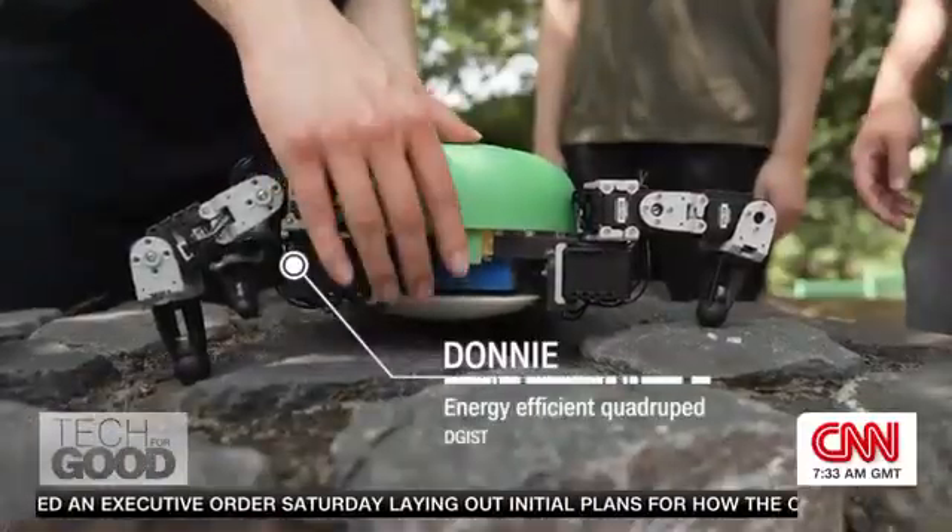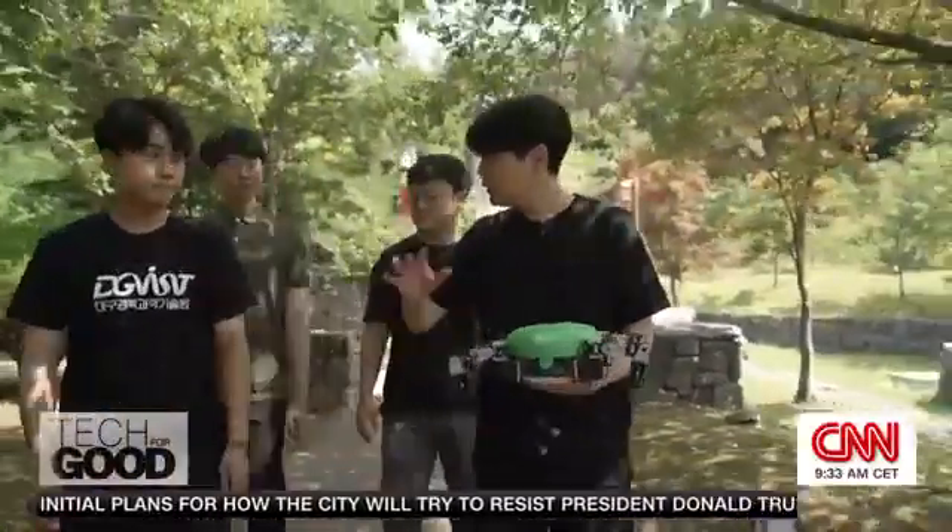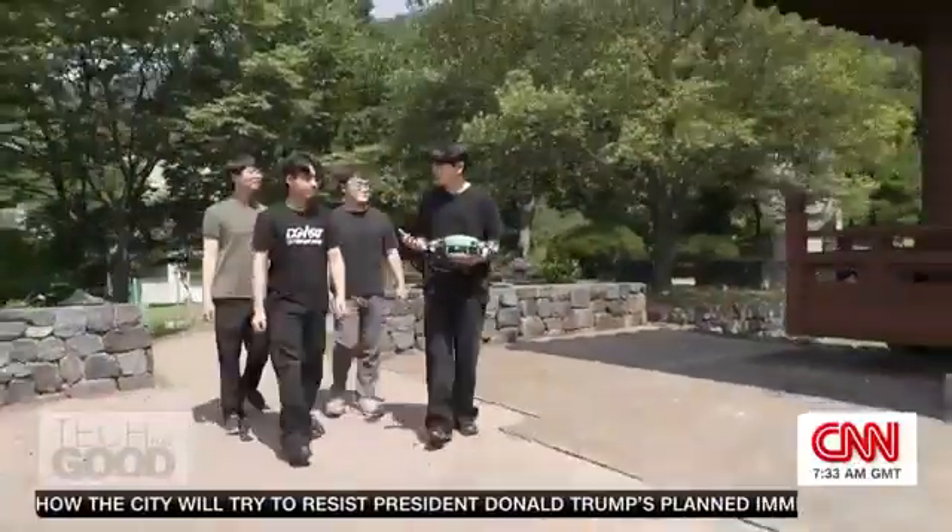Strength over speed — it's the brainchild of engineering young gun Seunghyun Lim, who hopes to see it in space one day.